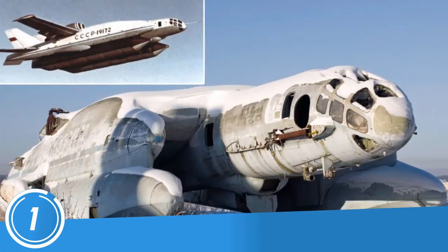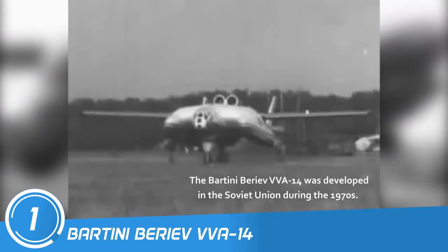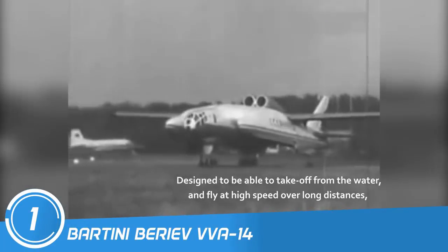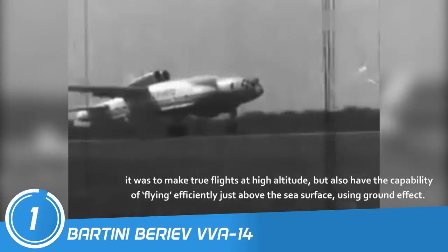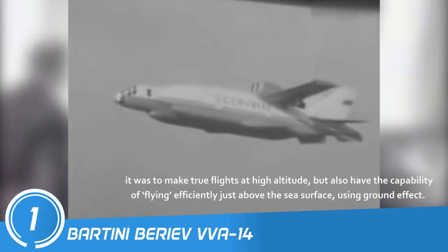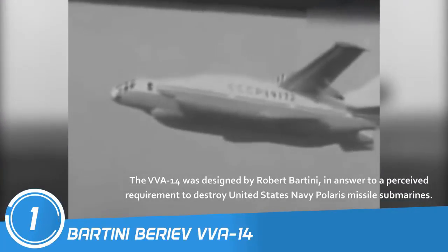Number 1: Bartini-Beriev VVA-14. The Bartini-Beriev VVA-14 was developed in the Soviet Union during the 1970s. Designed to be able to take off from the water and fly at high speed over long distances, it was to make true flights at high altitude, but also have the capability of flying efficiently just above the sea surface using ground effect. The VVA-14 was designed by Robert Bartini in answer to a perceived requirement to destroy United States Navy Polaris missile submarines.